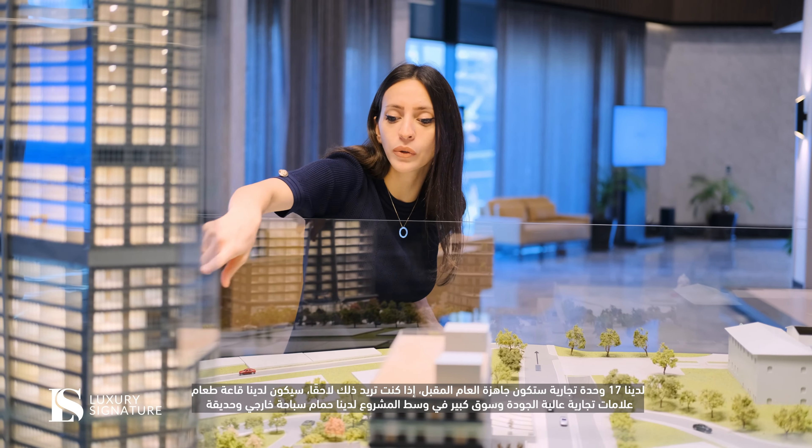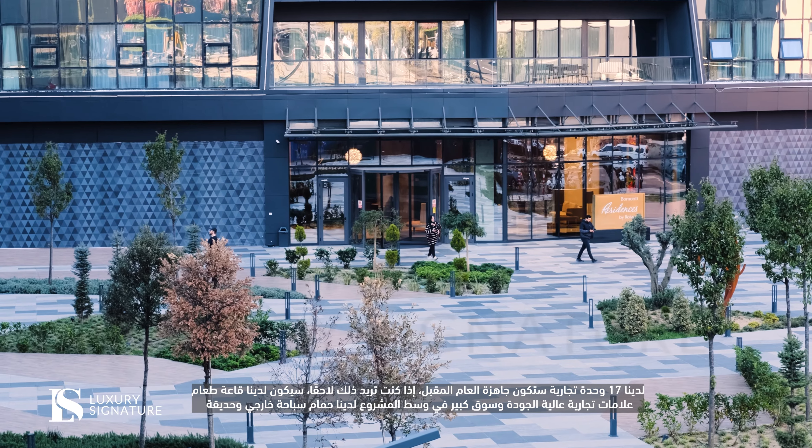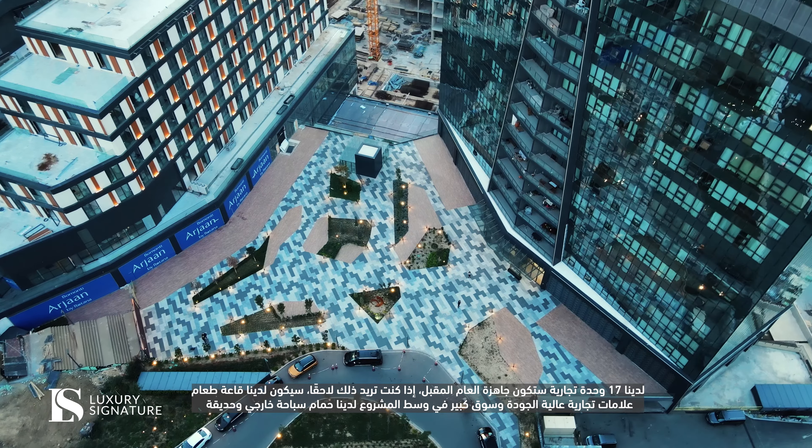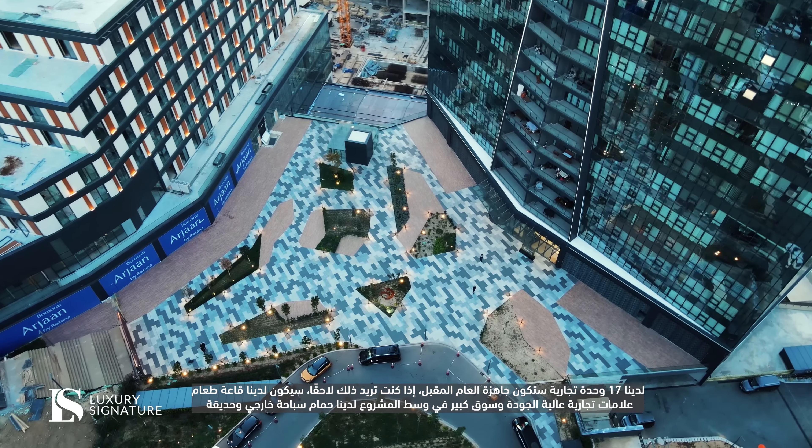We have 17 commercial units that will be ready next year. A few months later we will have a food court, high-class brands, and big markets. In the middle of the project, we have the outdoor pool and the garden.